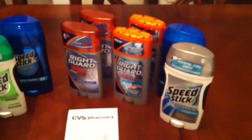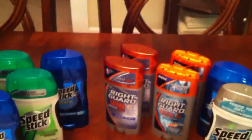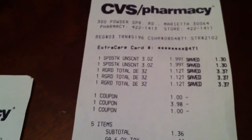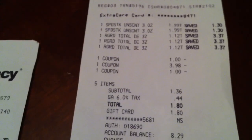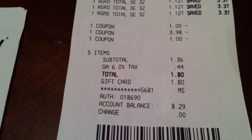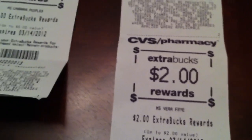On my way home, my other card showed I needed four dollars left to get my five-dollar ECB. I found some clearance Right Guard ringing up at $1.12, and I had a dollar-off coupon. I got two Speed Sticks and asked the cashier if he rang up four — he said yes. But the total I paid didn't match what I expected. I paid $1.80 with my gift card, got back five dollars, then got back two dollars.